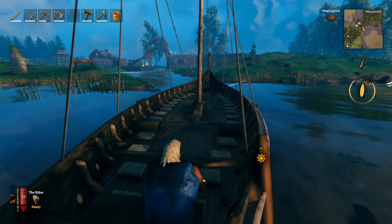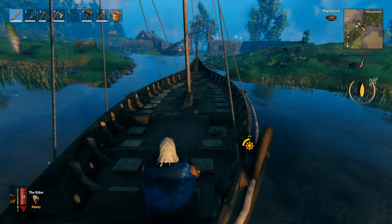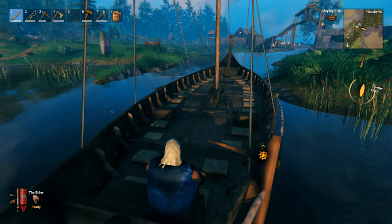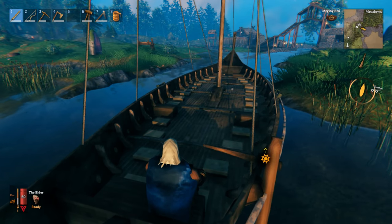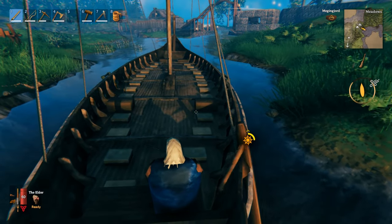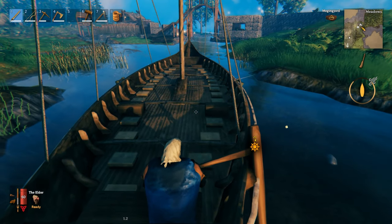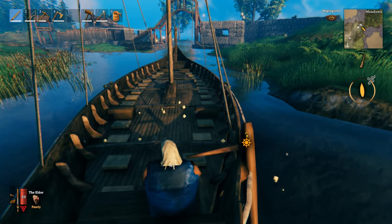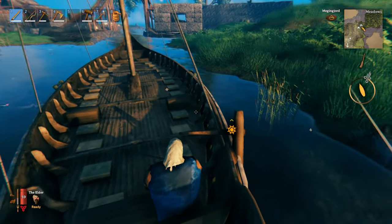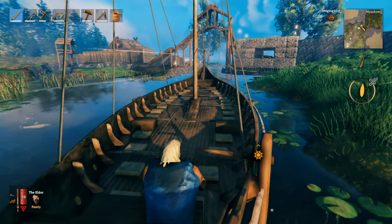I'll probably have to work on the entrance to the channel a bit. I'll just get through it for now. Approaching the bridge.